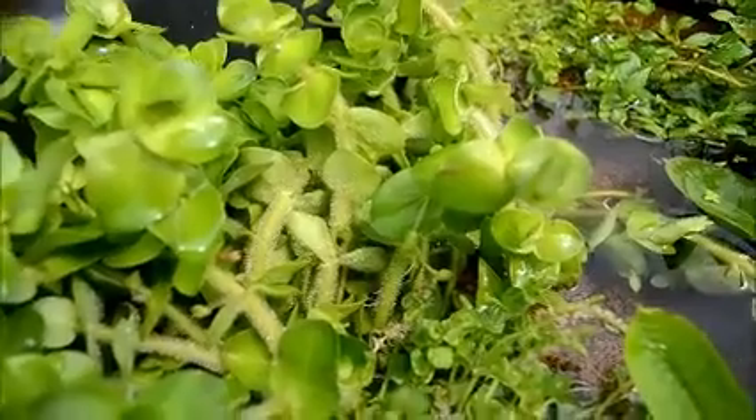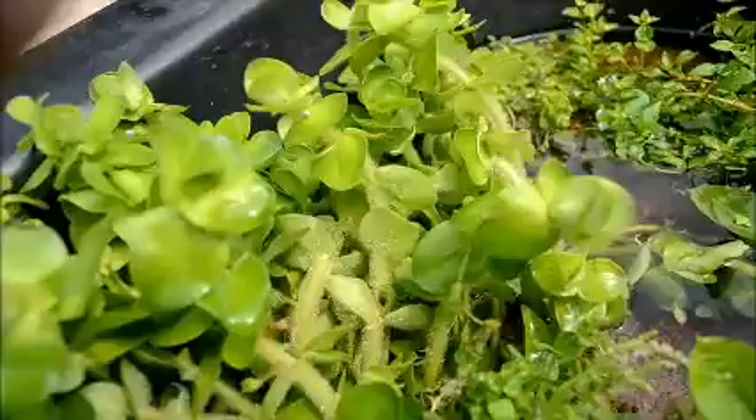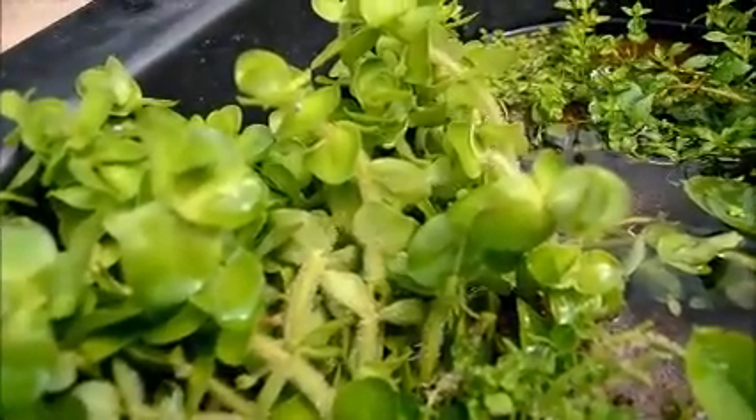We're going to have some that are submersed and we're going to grow them above water too, just to see how they work out for us. Then we can give you guys more of an insight on what to expect from them.